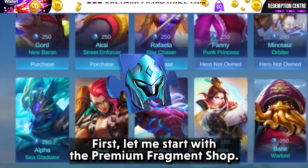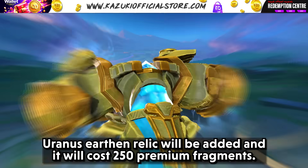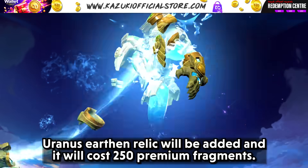First, let me start with the premium fragment shop. Uranus Earthen Relic will be added and it will cost 250 premium fragments.